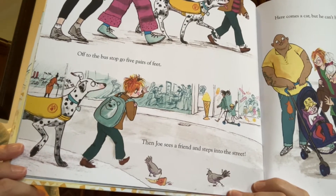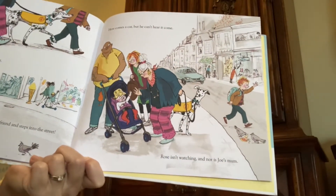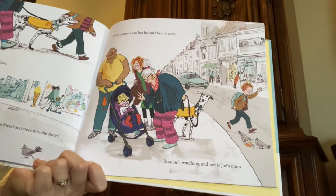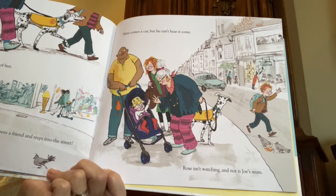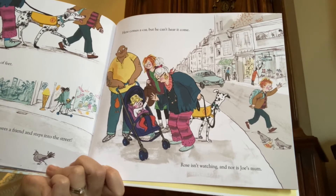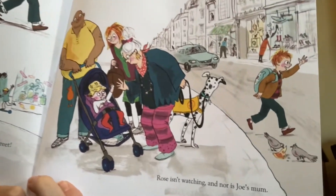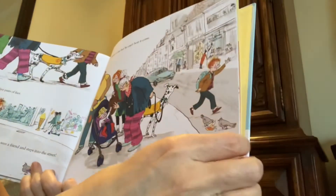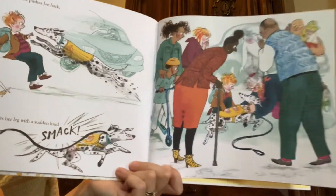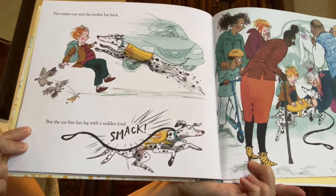Oh no! Here comes a car, but he can't hear it come. Rose isn't watching, and nor is Joe's mom — everybody is looking at a baby who went by, and Joe is walking out into the street and he can't hear the car coming. Because remember, he's deaf. What is going to happen? Someone is watching Joe. Dot rushes out and she pushes Joe back, but the car hits her leg with a sudden loud smack.